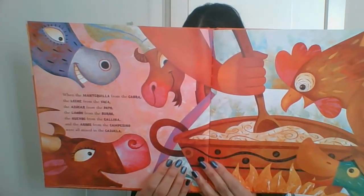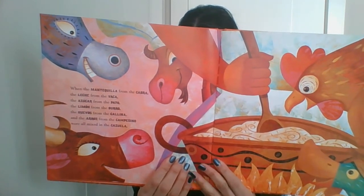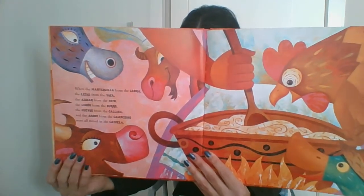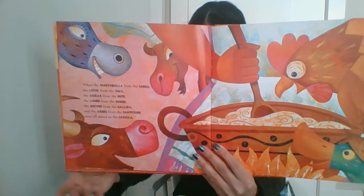When the mantequilla from the cabra, the leche from the vaca, the azúcar from the pato, the limon from the burro, the huevos from the gallina, and the arroz from the campesino were all mixed together in the cazuela,